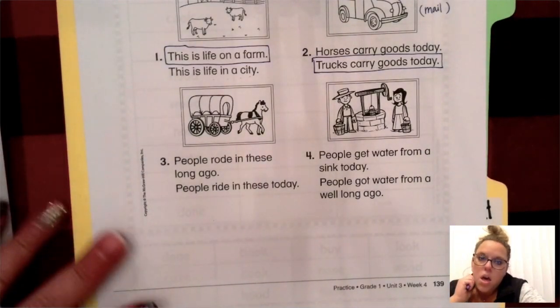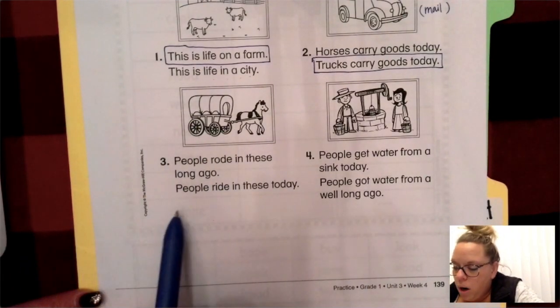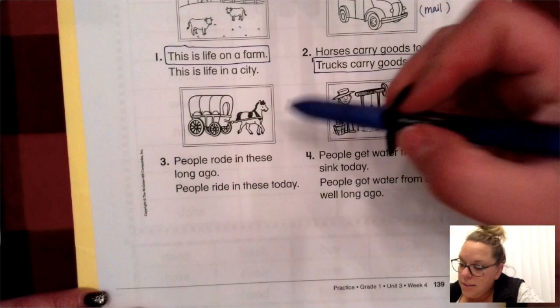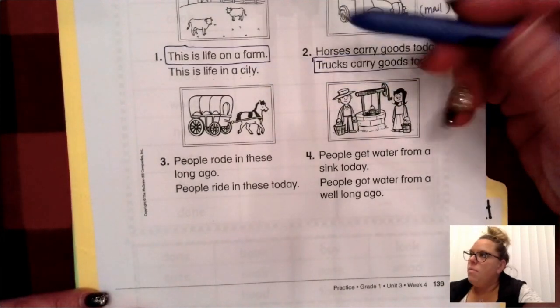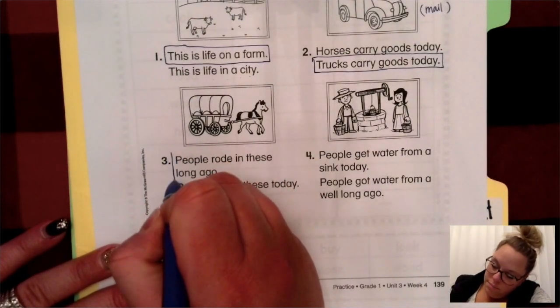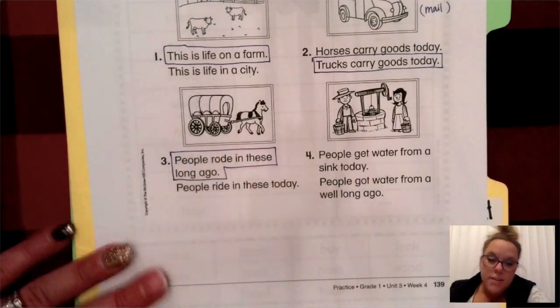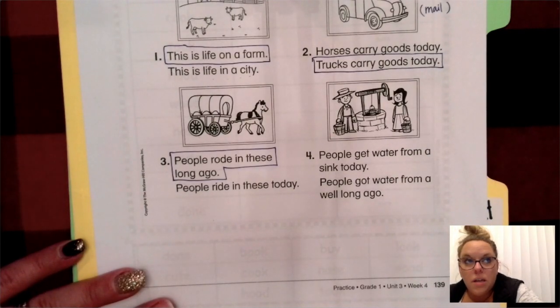Let's look at numbers three and four. Number three says: people rode in these long ago, or people ride in these today. I can see a horse and almost like a carriage — it has a cover over the top, maybe you'd call it a buggy. That's typically what people rode in, but not recently — long ago, before the time of cars. So go ahead and circle or box: people rode in these long ago.